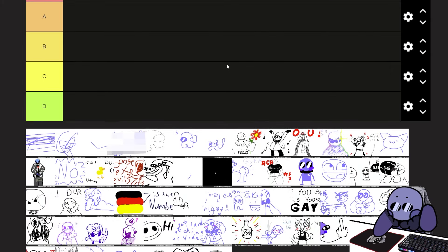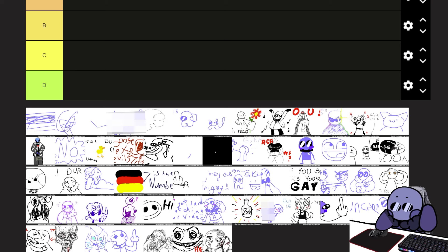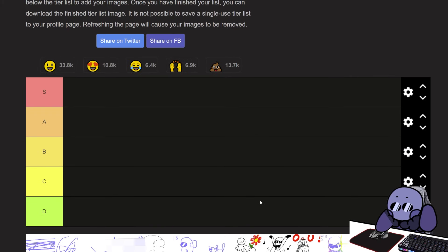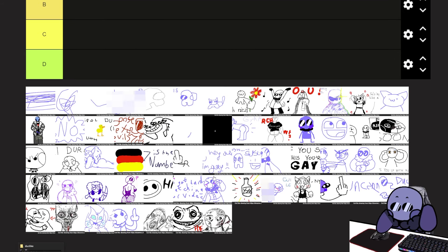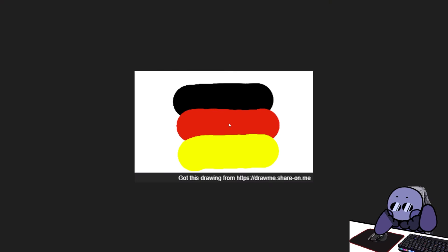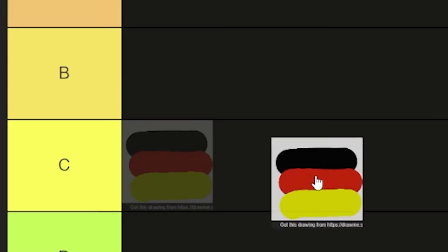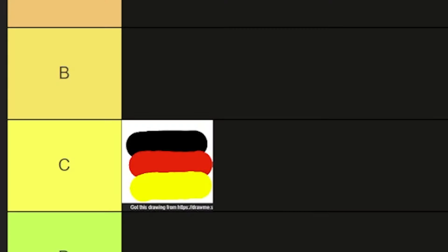Okay, so here's the tier list, and here's all the drawings. I already see some that I need to censor right away, and it's gonna be a hassle to constantly blur it out. So I'm gonna keep the window up here and grab some from my folder. First of all, we have the German flag, and I'm glad it's this one and not a certain other one. You got the colors right — brownie points for that. I think it's a C tier because it's not square.